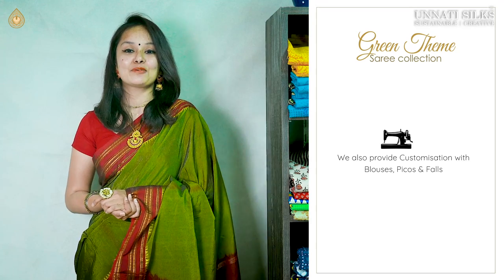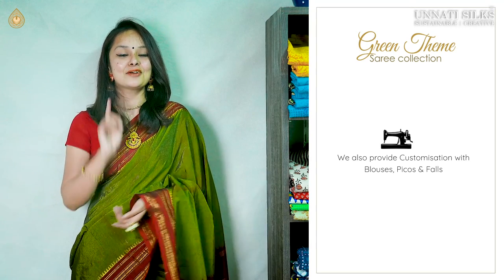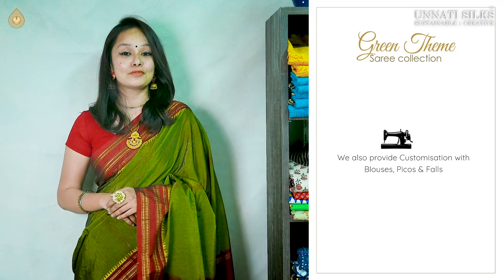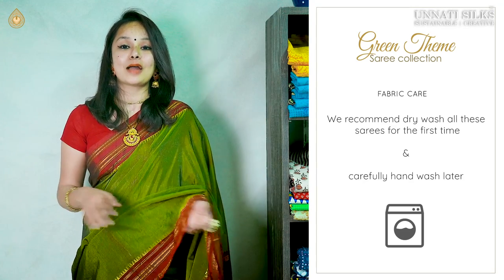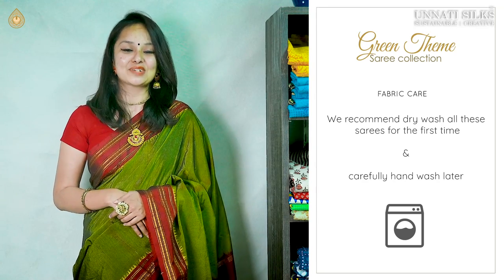Yes, we do provide customizations for Picos, blouses, falls, or any other requirement that you have — we've got you covered. Just get in touch with our support team and they'll help you with further assistance. Washing instructions are super simple, though they range across different fabrics, so we highly recommend that you dry clean them for the first few times.